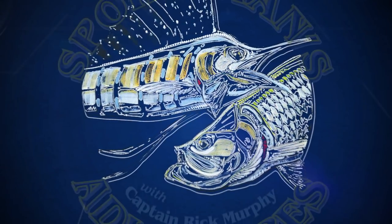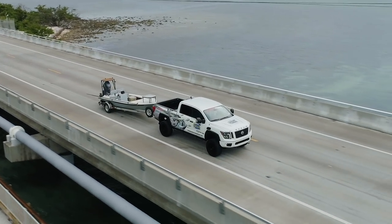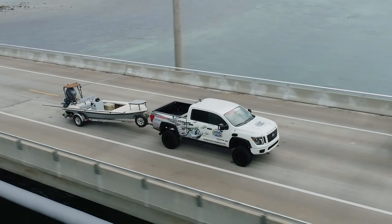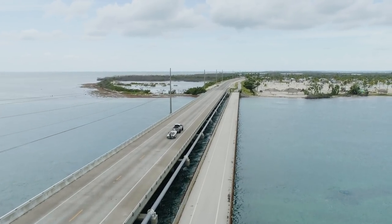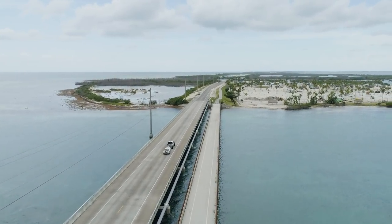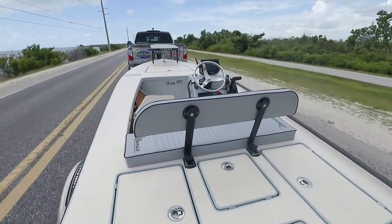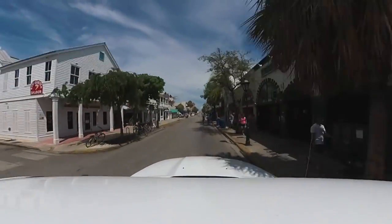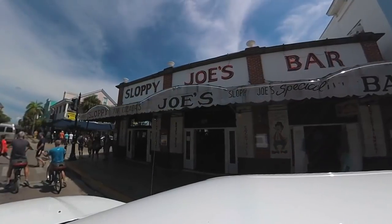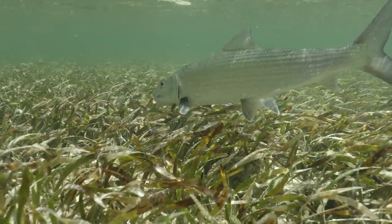Sportsman's Adventures is presented by Yamaha. I think most anglers would agree that fishing in the Florida Keys is one of the best places to bend a rod. But sometimes you have to go a little further to get the good stuff. So I'm hauling my trusty Maverick on my Ameritrail trailer to Key West. Key West is known for its touristy destinations like Sloppy Joe's and Mallory Square, but for me, it's about the bonefish.